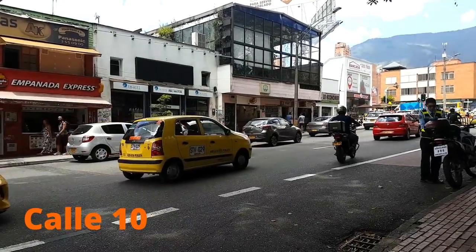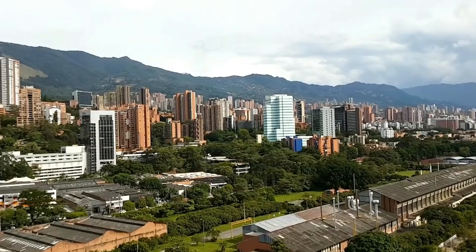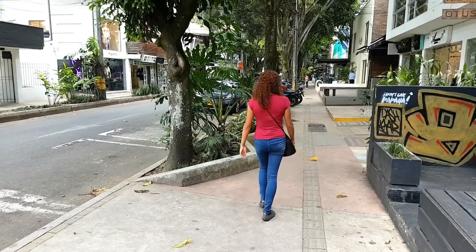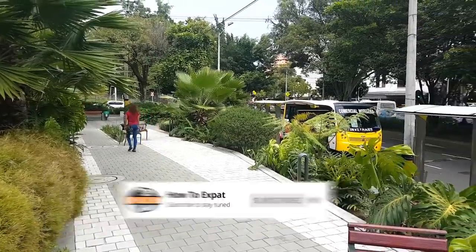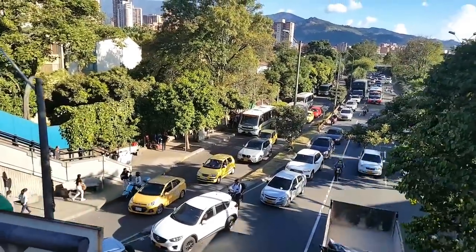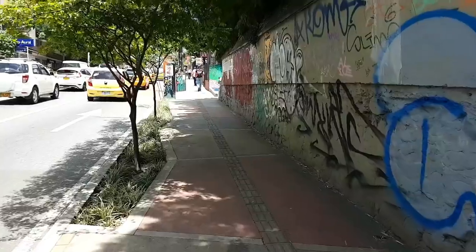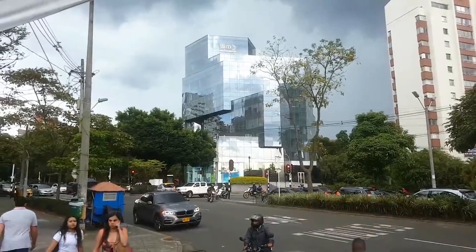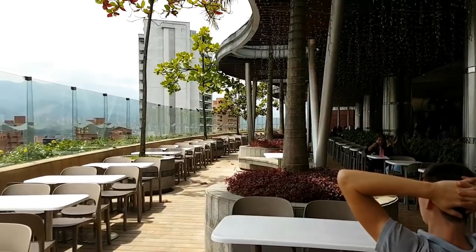Another part is Calle 10, which is near Parque Lleras — this is where a lot of companies and stores are. The two downsides of El Poblado are that it's very hilly, so walking everywhere can be quite hard. Also, the metro station is quite far from the action, so you'll probably need a taxi or Uber, or walk up a steep hill if you arrive by metro. Poblado is the most popular neighborhood for expats in Medellin, but also the most expensive.